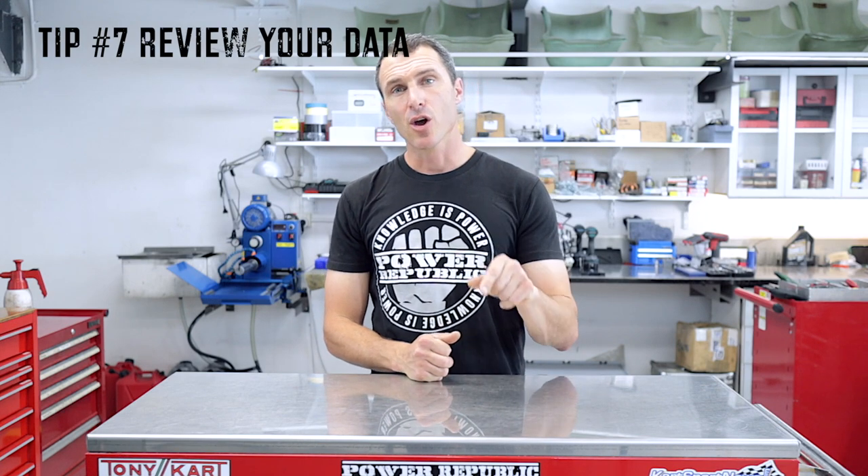Tip number seven is data and GoPro footage review. When you're at the track, make sure you've got a Micron or an Alfano and you're logging data against some of your best laps. Also, have a GoPro or action camera on the front of your kart so you can get close to some of those faster drivers and really study where they're going through the corners to lift your game. And if you are at the front and you're the leader, you can review your own laps to make sure you're hitting all the points you want to hit so there's nothing left on the table and you're extracting the maximum out of your kart.